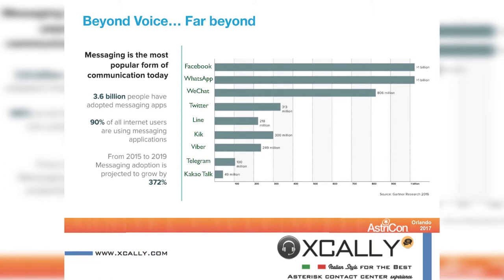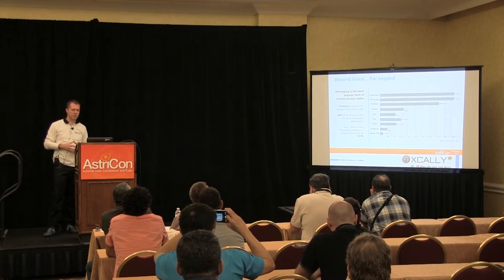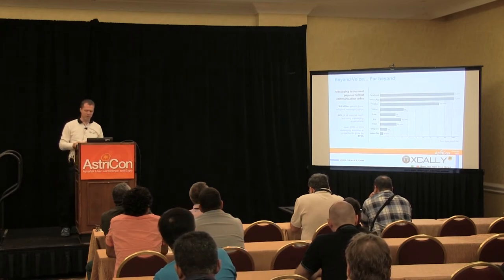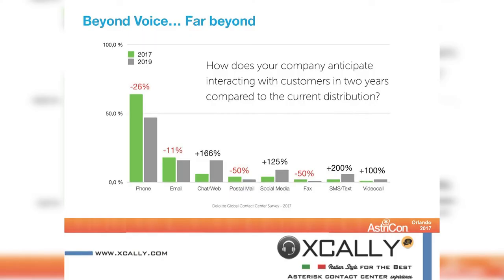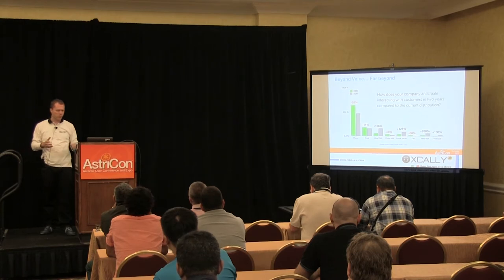Why omnichannel? From Gartner Group research, you can see that the voice channel is still important, but messaging platforms — for example Facebook, WhatsApp, WeChat — are growing a lot. They expect tremendous growth in messaging. Another research shows that while voice will remain important, it will decrease over the next three years. Meanwhile, web chat, social media, SMS, and video calls will grow dramatically.